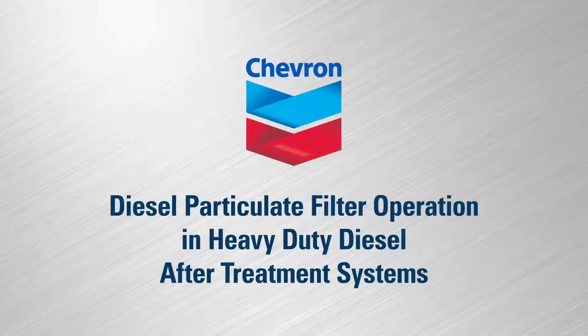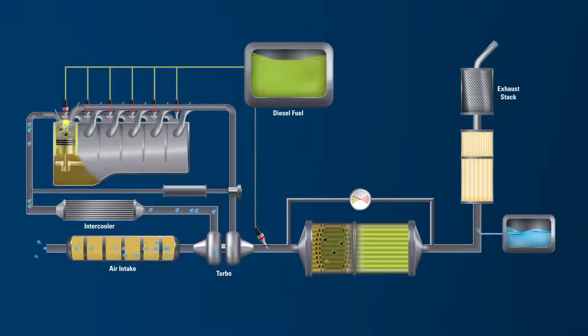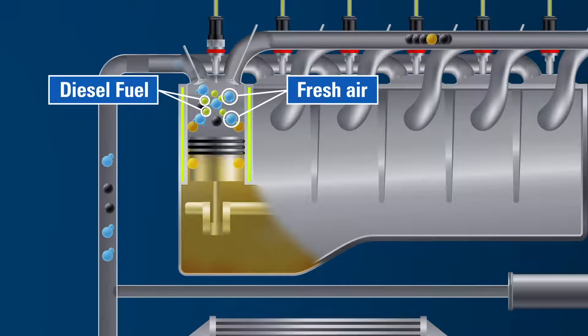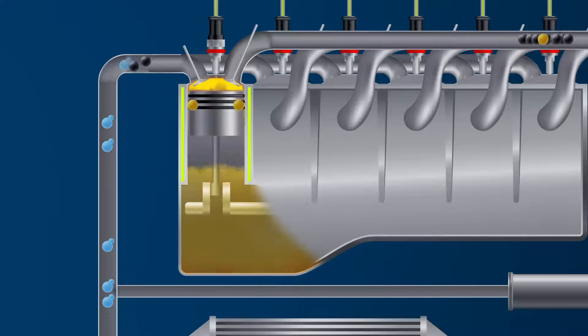Diesel Particulate Filter Operation in a Heavy-Duty Diesel After-Treatment System. Inside the modern heavy-duty diesel engine, pistons rise and fall rapidly within the engine cylinders. Fresh air enters the combustion chamber and mixes with the fuel that is injected. This mixture is compressed, which triggers ignition.